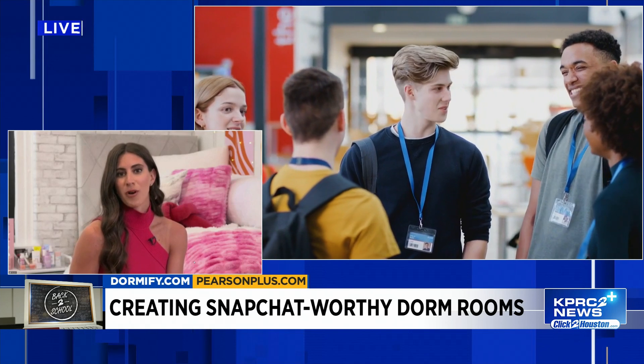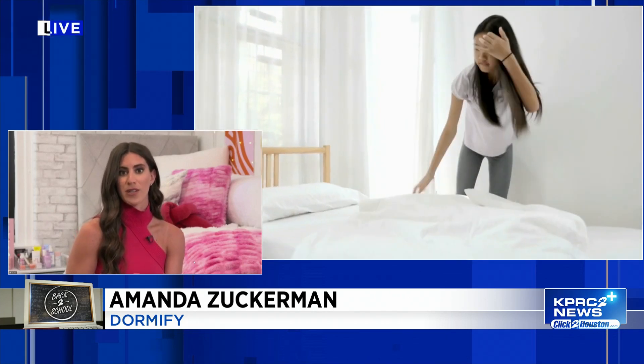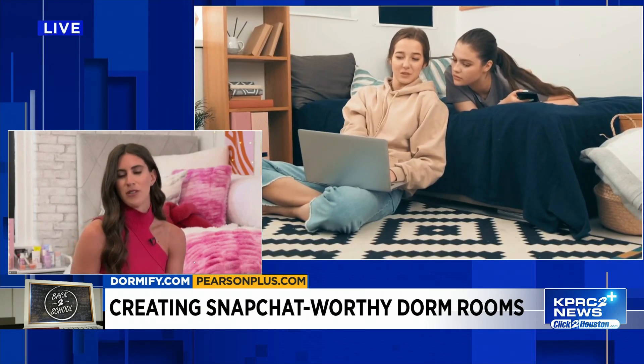Think about the things you want to invest in most — things that will last all four years. Maybe it's a comforter, maybe it's something for your wall. And with your roommate, you definitely need to have a conversation about items you're going to split the cost on — that's likely an area rug, a floor lamp, a mini fridge, things you're both going to use in the space.